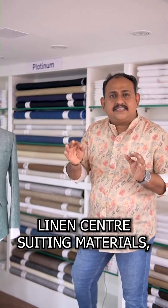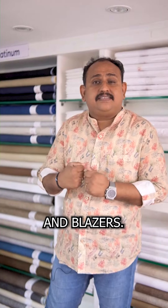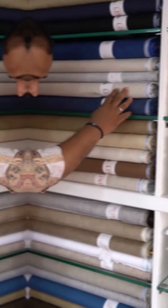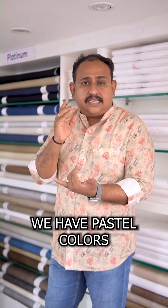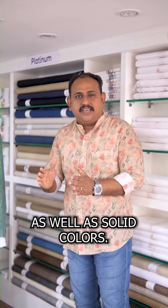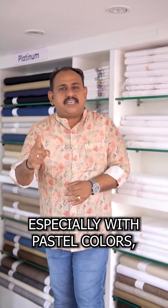Let's start with suitings — linen center suitings. That's why we have trousers and blazers. We have many collections, so many varieties. Light shade and dark shade, plain shade and pastel colors. That's why we have salt colors. This is pure linen.